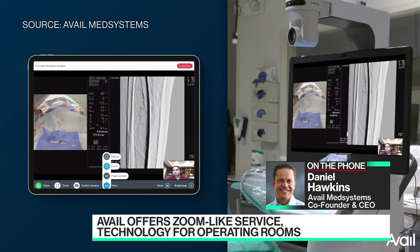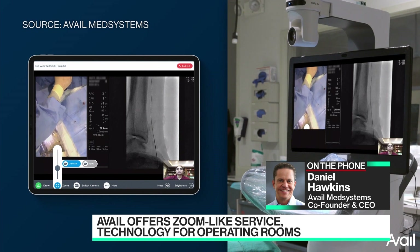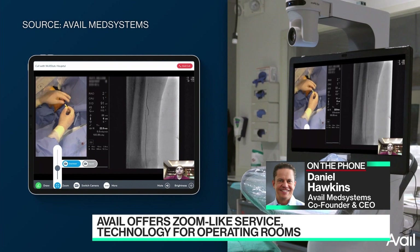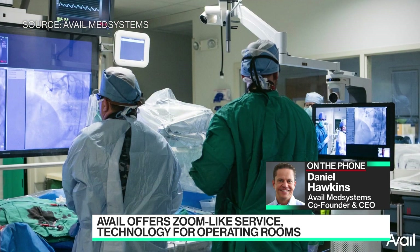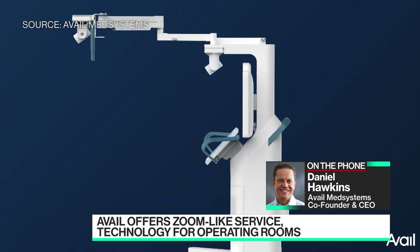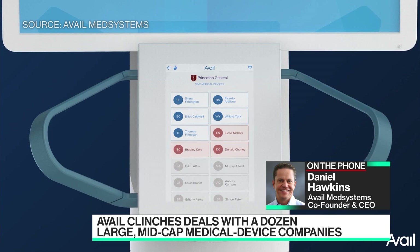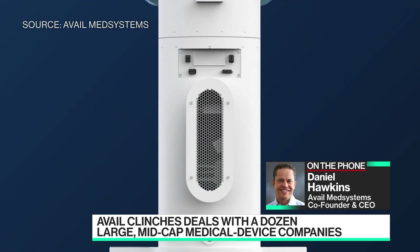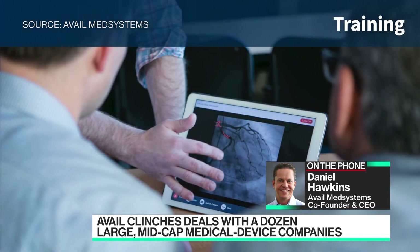Has the pandemic boosted your bottom line? Has there been increased demand because of the circumstances we are facing? Most certainly. Initially with the pandemic, interest in our technology went up dramatically, but that was more about access than anything else. What quickly became obvious to the medical device companies is that this is actually a better way of doing business. Fundamentally, for the last 40 years, expertise could only be delivered in person. We allow expertise to be delivered from anywhere to anywhere, leading to better expertise during a procedure, better outcomes, and ultimately a lower cost for care delivery using what we call procedural telemedicine.